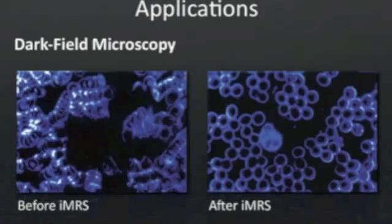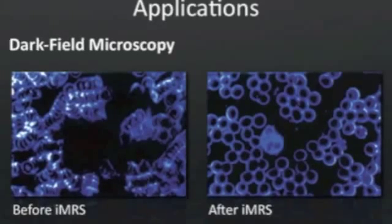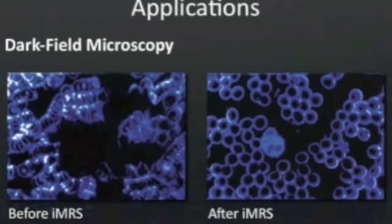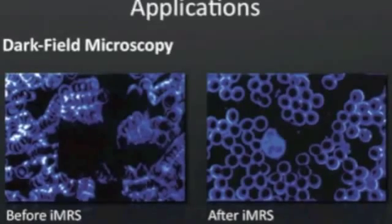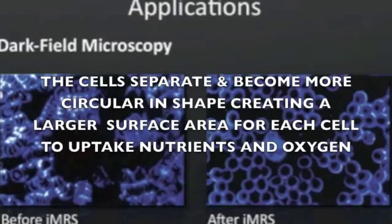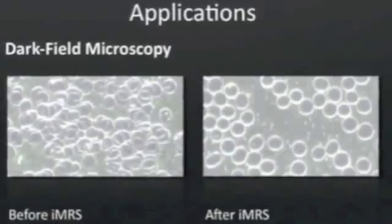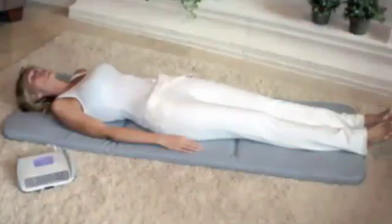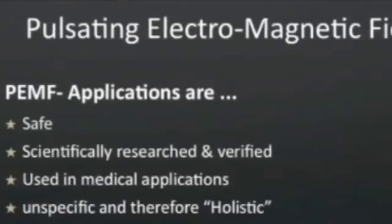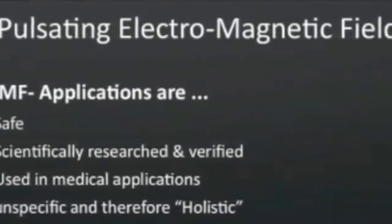Take a moment to view these two images — pictures of cells both before and after an application of the iMRS. The picture on the left, before an application, shows that the cells are all congested and congealed, making them not very efficient. As the cells separate, as you can see on the picture on the right, they become more effective — distributing more oxygen, removing more toxicity, helping you relax and feel better. The iMRS is safe and scientifically researched, with thousands of research papers written on the subject of pulsed electromagnetic field.